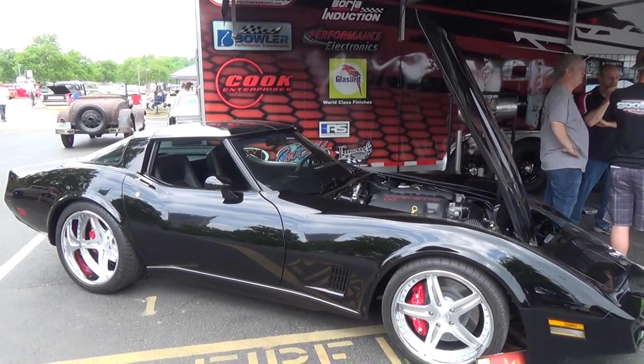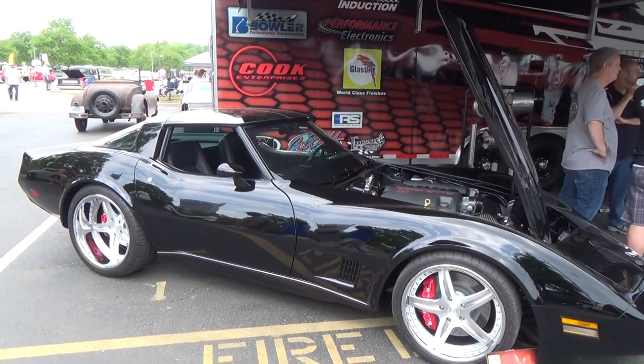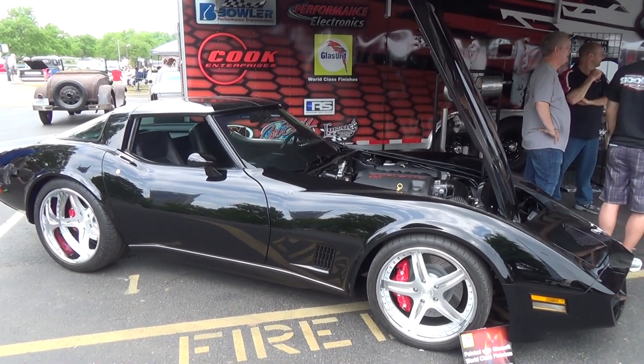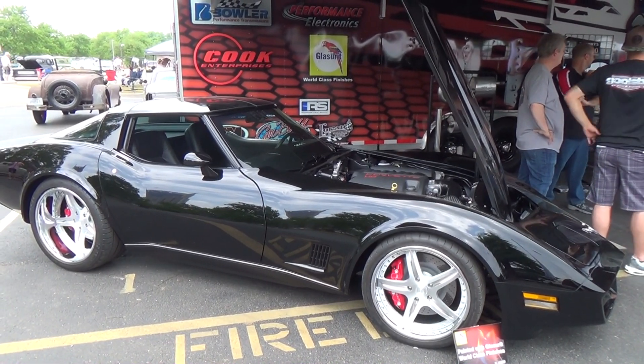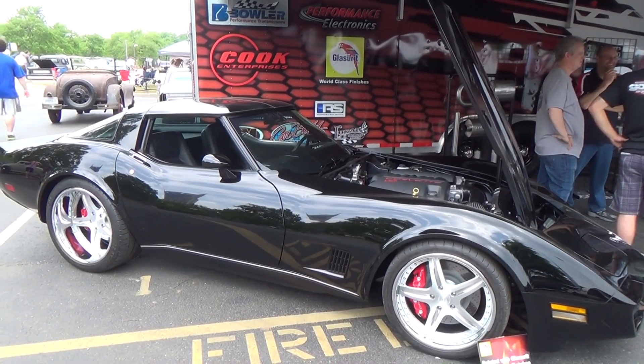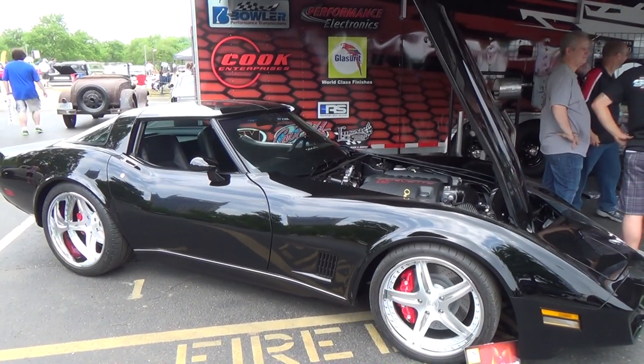Did you tub it out? Yes. We started out with a Rotor Shop chassis - you've got to start with the right platform. We did a mini tub, stock Corvette brakes, 19s and 20s on it, and a 12-inch wide wheel on the back. New Tech Wheels.